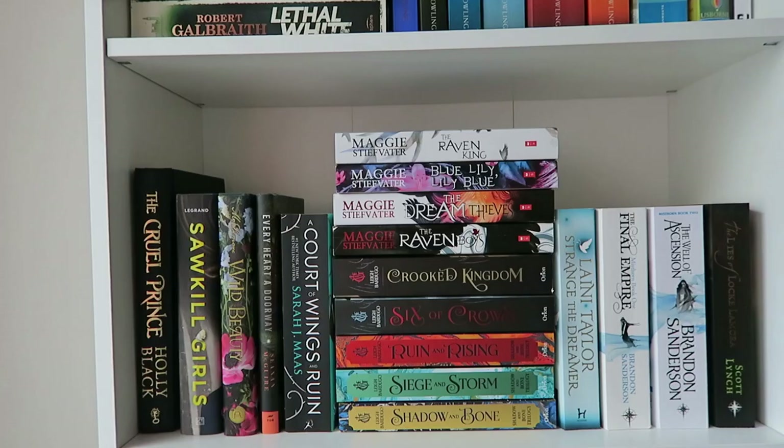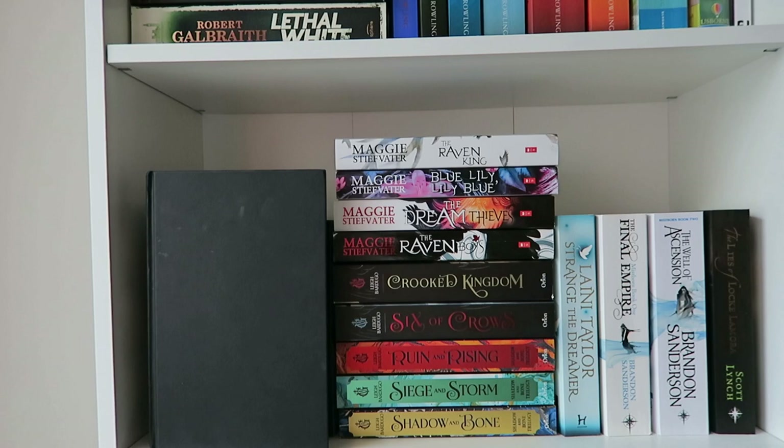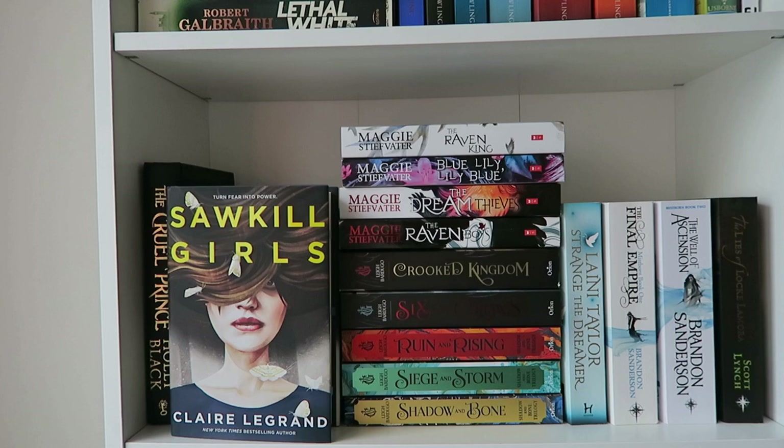Moving on to the second shelf — this is currently my fantasy shelf, with all books that have some fantasy elements. First I have a copy of The Cruel Prince by Holly Black, which I swapped, but sadly it doesn't have a dust jacket. I have read it and I'm about to read the sequel as soon as I get it. Then we have Sorcerer to the Crown by Zen Cho — it has a really nice cover and I quite liked it, although the story wasn't really for me. I got it mostly for the ace rep, so I haven't unhauled it yet even though it was a three-star read.